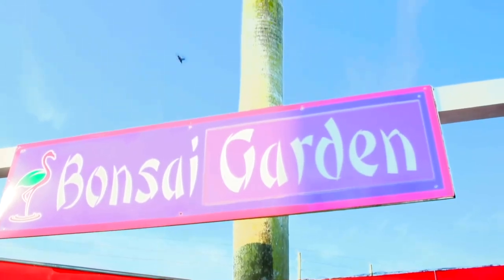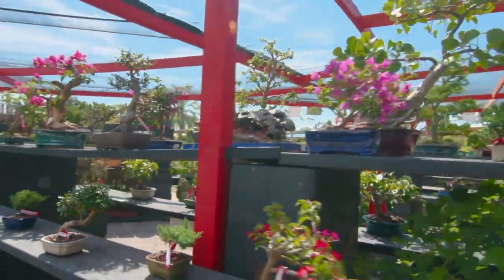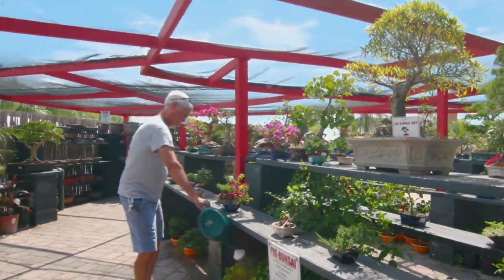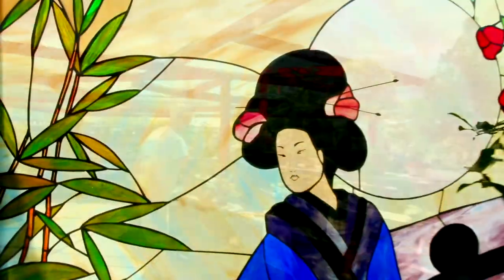Our bonsai garden is stocked with over 500 plants, and bonsai master Tyler will teach you how to care for these unique specimens. Weekly workshops are also available.